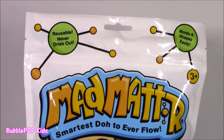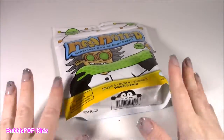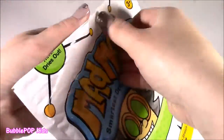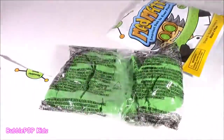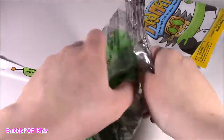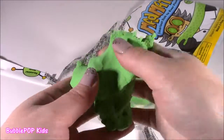Wow, this molds and shapes easily. Never dries out. And it's like the smartest dough on the planet. What does that even mean? Bubble, I think this has a brain. I'm excited. This is kind of strange because I don't know what it is. I don't know what it's going to feel like. We got a big old bag of this Mad Matter. Let's open it. What is this? Inside of a bag? Is there another bag, or like, what? Kind of strange. As soon as I pop this out of the bag, it's kind of looking like a mix between Play-Doh or like clay and kinetic sand. It kind of looks like that.